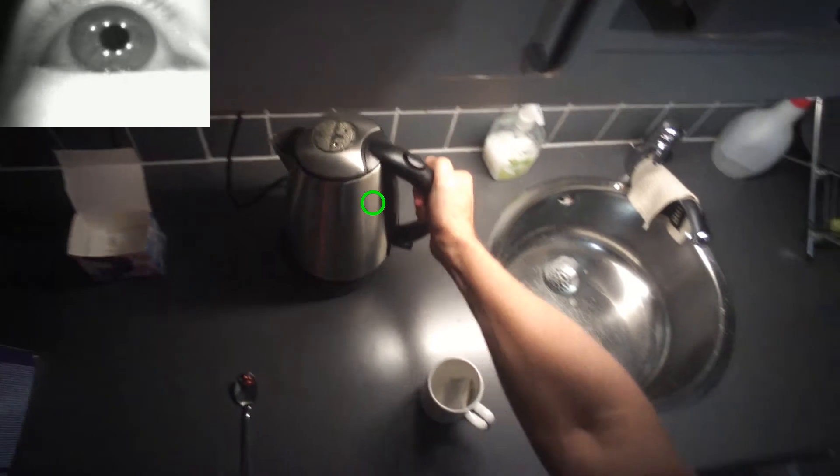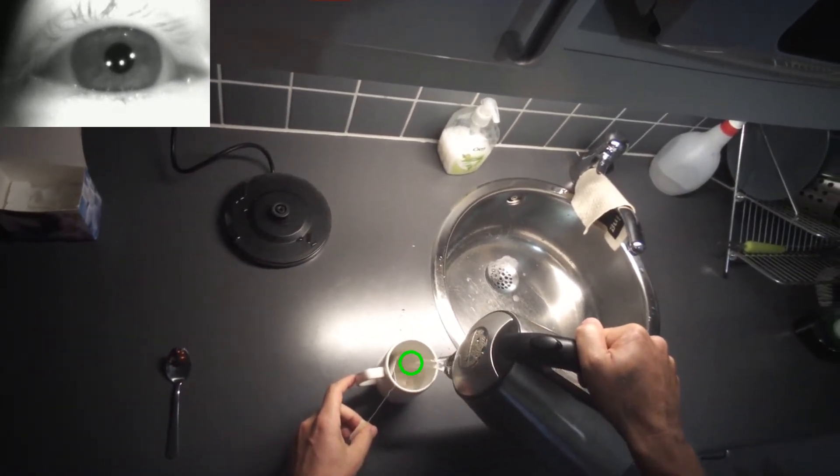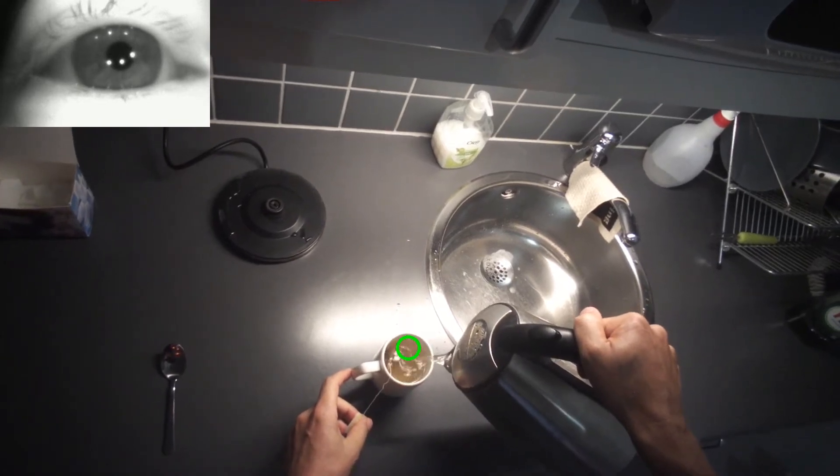A key insight that eye tracking brings is that where you look is tightly linked in time to the evolution of the task. Very few irrelevant areas are looked at.